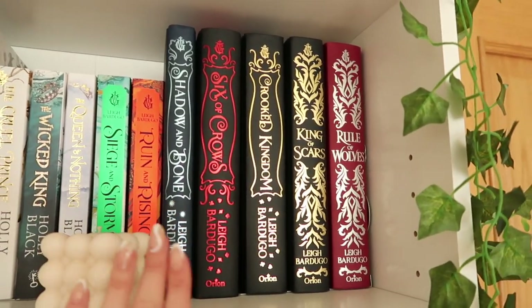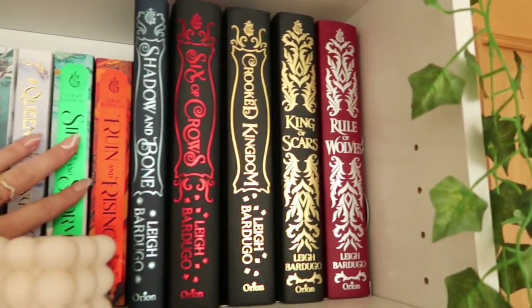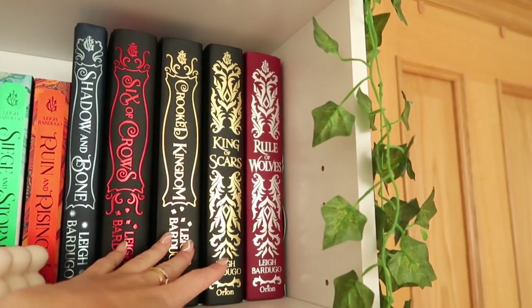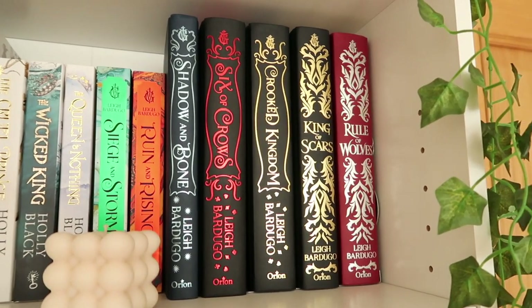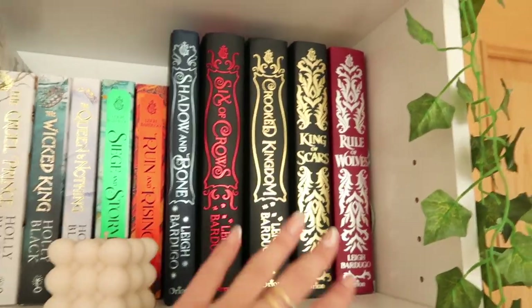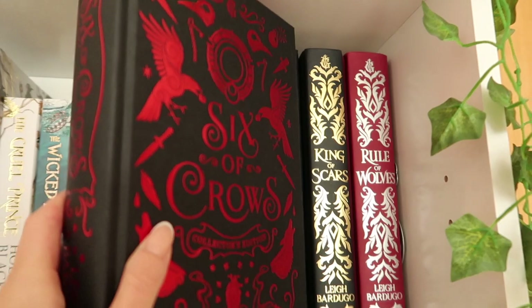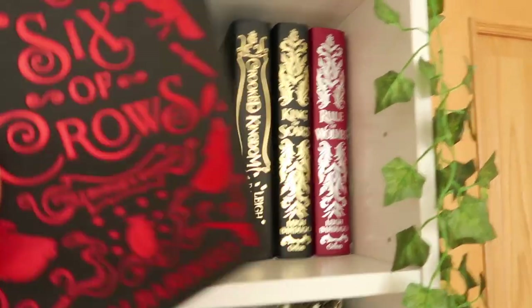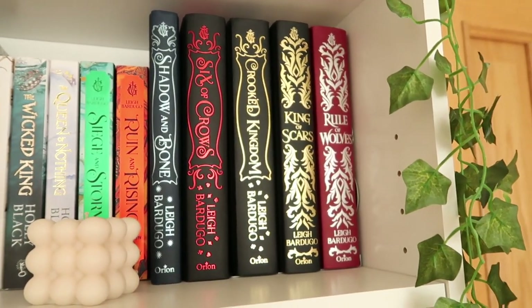Moving on, we've got the Shadow and Bone series — so obviously this is the first one, and then we've got these two here. I think they're in the right order; I've not read them yet. And then we've got Six of Crows, Crooked Kingdom, King of Scars, and Rule of Wolves. I've actually not read any of the series yet, but I could not resist buying the special editions because look how gorgeous they are. I think Six of Crows has got to be my favourite — it's all shiny and it's got red sprayed edges. I absolutely love them and I can't wait to read them; I've heard so many good things.